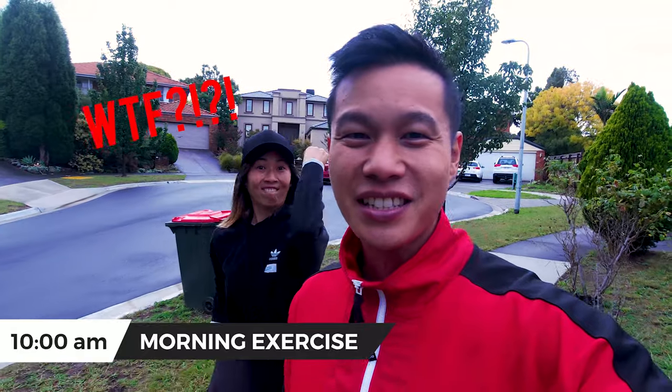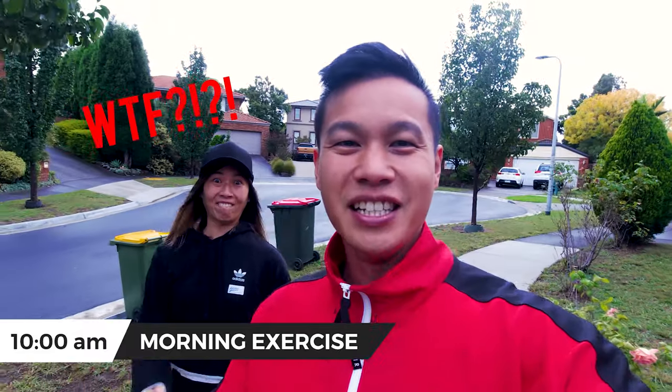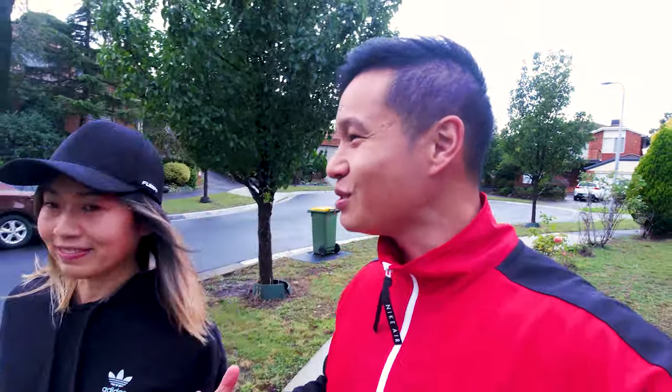So it's 10 o'clock in the morning and we're starting our exercise. We do this pretty much every day just to get outside the house. With all the restrictions it just gets so... I don't know, you just feel confined — claustrophobic. I actually get quite annoyed just staying at home the whole day. So it's a great chance to just get out, do a bit of exercise, get some fresh air.